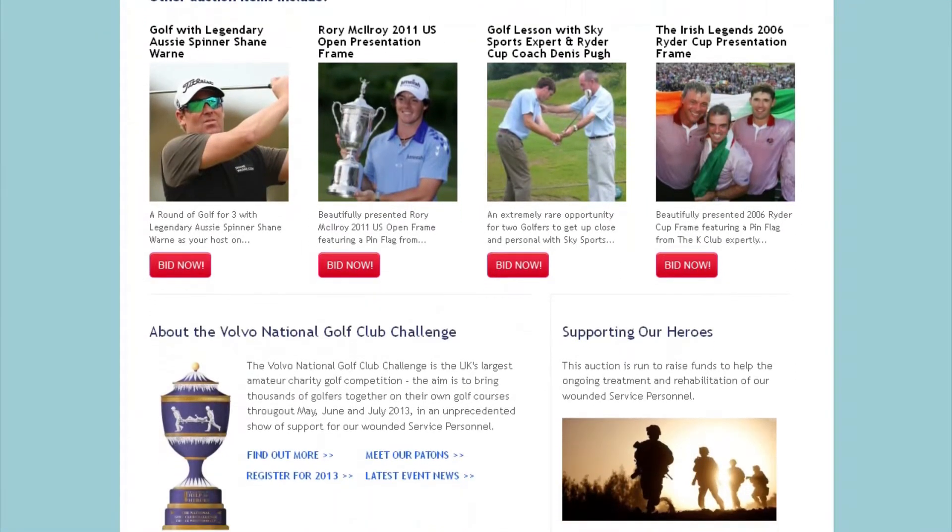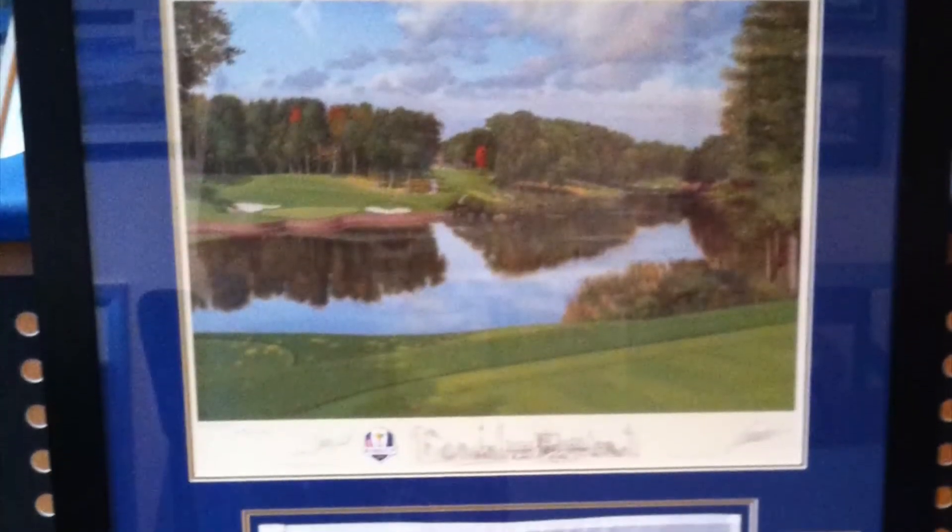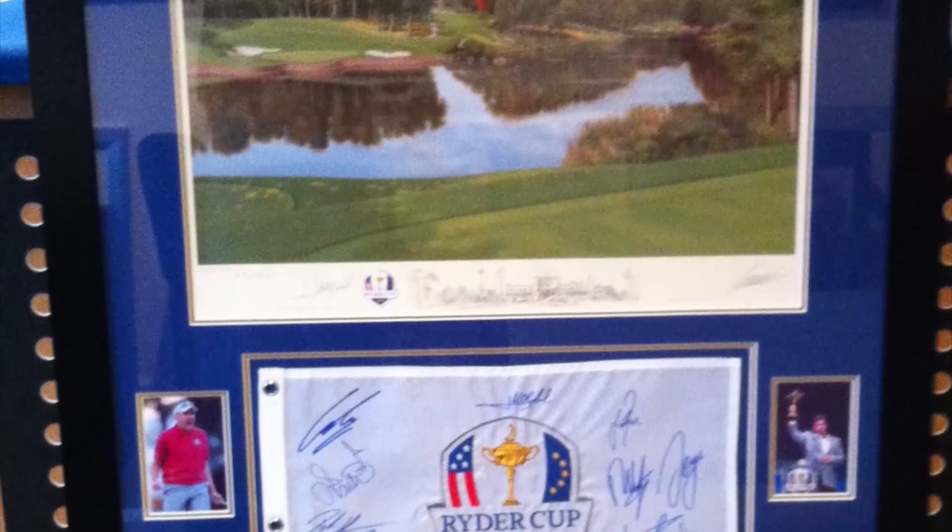Each month the silent auction will consist of five outstanding lots, beginning in January with the 2012 Ryder Cup frame.